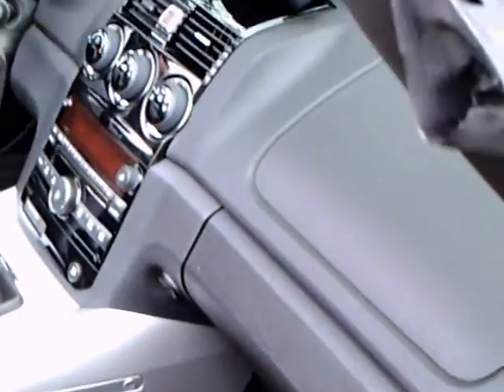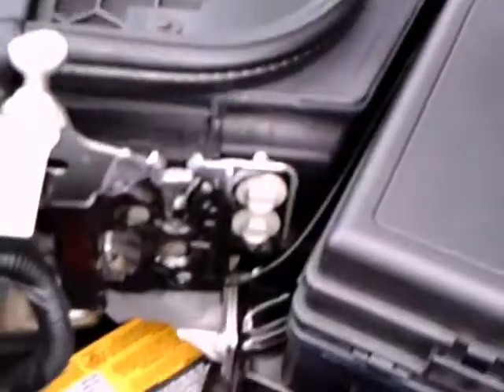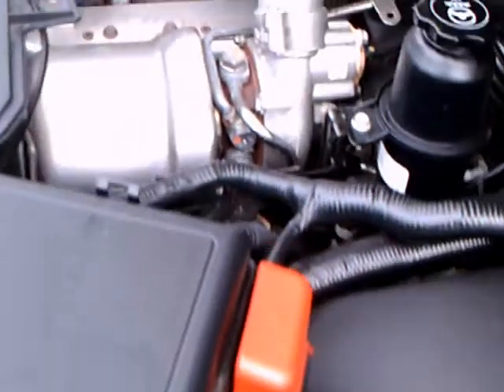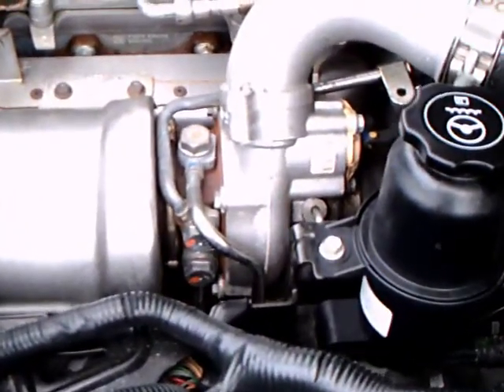I also have videos of a hardtop version of the car that was produced in Wilmington, and that was a Pontiac version — an interesting car.